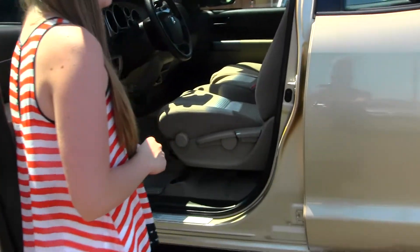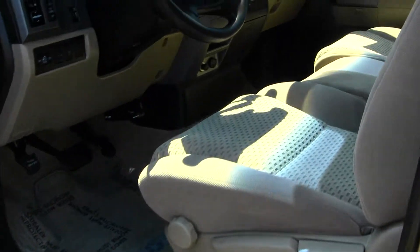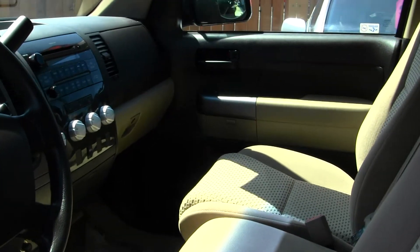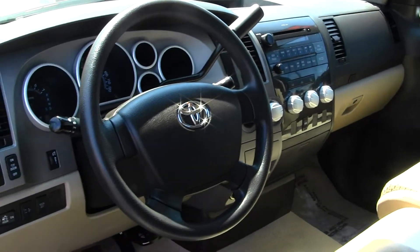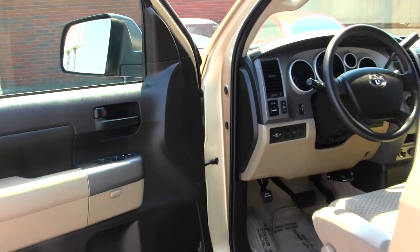The interior is a two-toned tan cloth interior. It does come with an MP3 player, AM/FM radio, CD player, climate control, high and low gearing, and all of your power options including windows, locks, and mirrors.